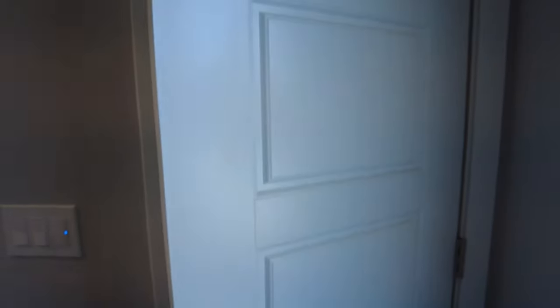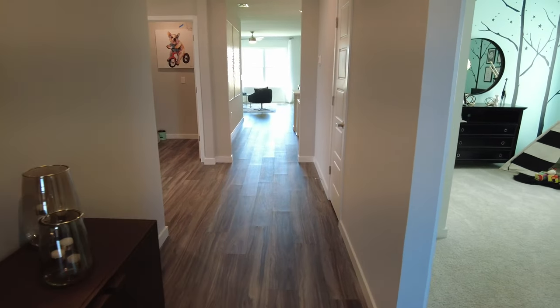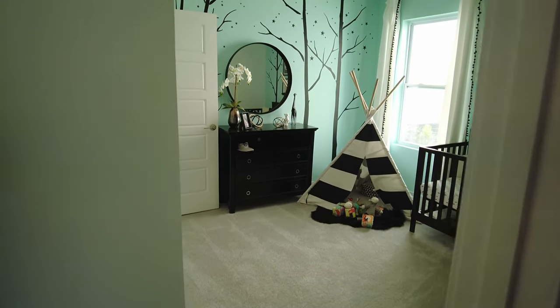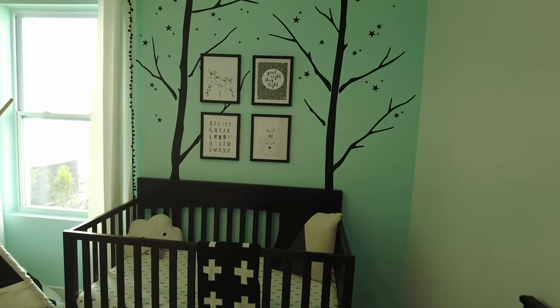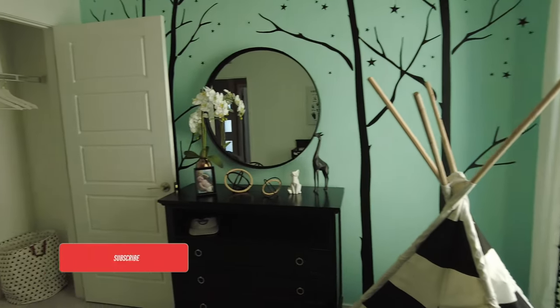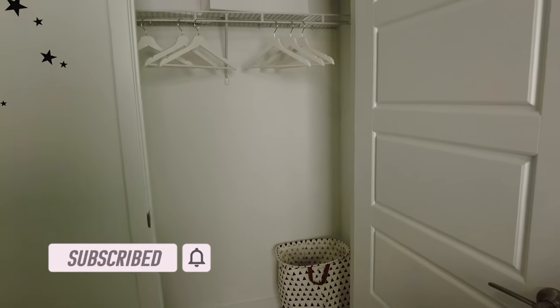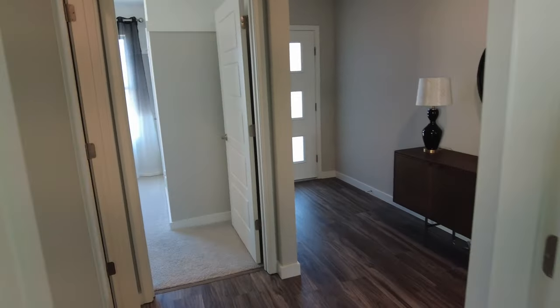Wow, look at this entrance — beautiful! So this is considered the classic series at Summerlee. They have the sleek granite counters, the Whirlpool stainless steel appliances. The whole home is actually connected with smart home technology. You're going to see ceramic tile flooring, and this community actually has a resort-style pool and cabana, and a playground as well.